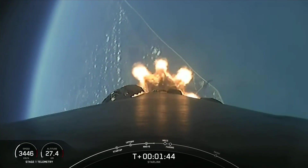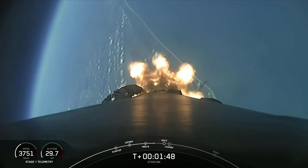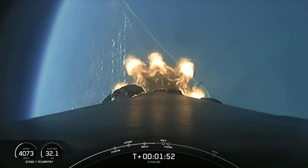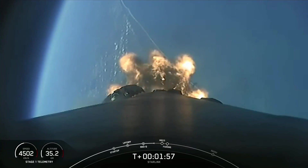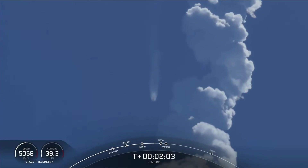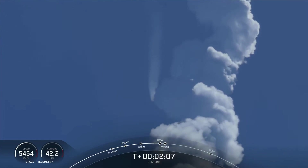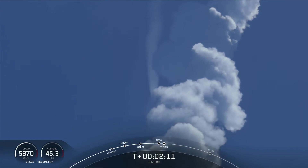We're now about one minute away from a series of events: MECO, stage separation, SES-1, and fairing separation. MECO, or main engine cutoff, is when all nine of the Merlin engines on the first stage shut down. Stage separation is when the first and second stages separate from one another. SES-1, or second engine start one, is where we light the Merlin vacuum engine on the second stage. And fairing separation is when the two fairing halves separate and fall away from the second stage. Keep an eye out for these events happening in quick succession.